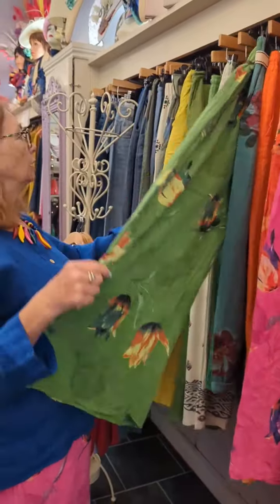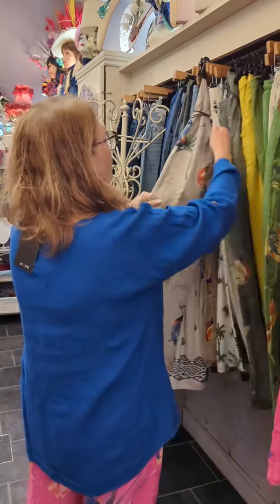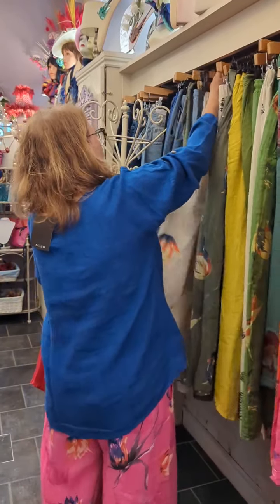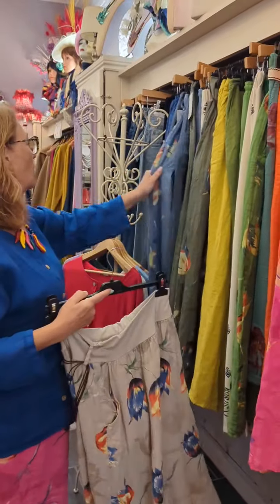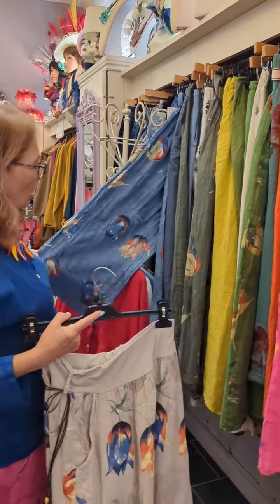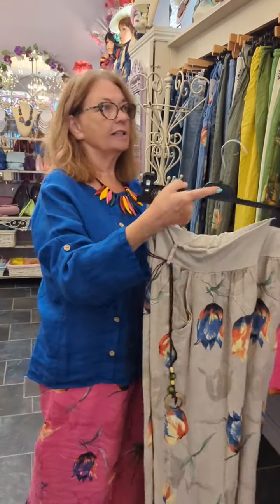A beautiful green, a khaki, a beige, and a denim — and they are stunning to wear, they're really lovely.